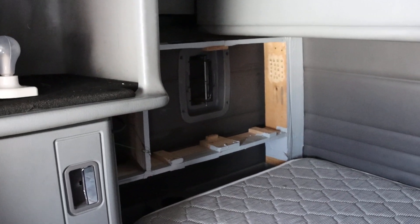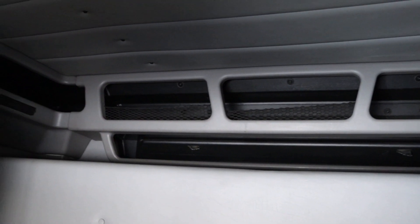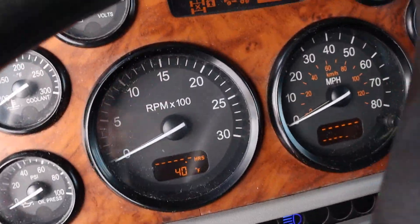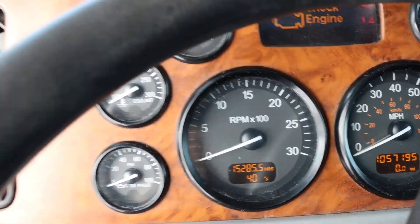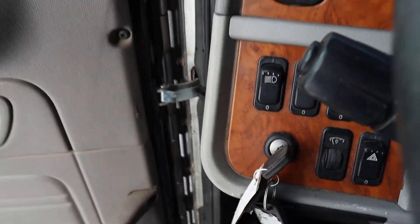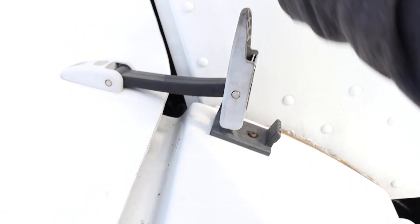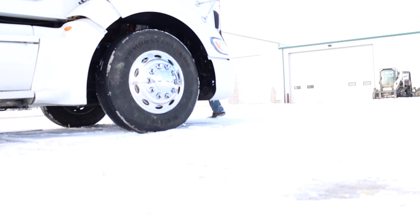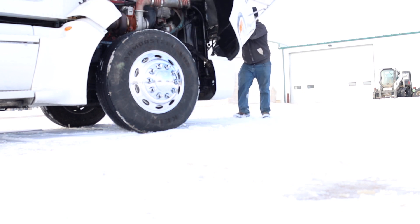It could be easily taken out, but we thought you never know if somebody wants that or not these days. This 2008 386 Peterbilt has an ISX Cummins, 13 speed, 355 rears. It's just over a million miles on the truck, with 400,000 on the overhaul — paperwork is supposed to be on its way to us to show proof of the overhaul.